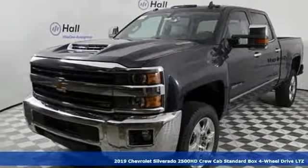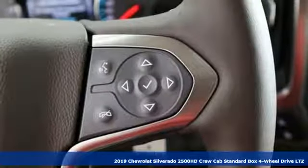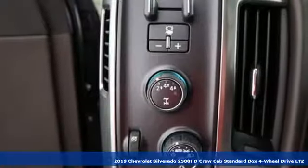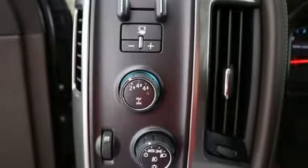Here's a new 2019 Chevrolet Silverado 2500 HD. In a Chevy, the journey matters more than the destination. And with features like these, every drive's a pleasure.